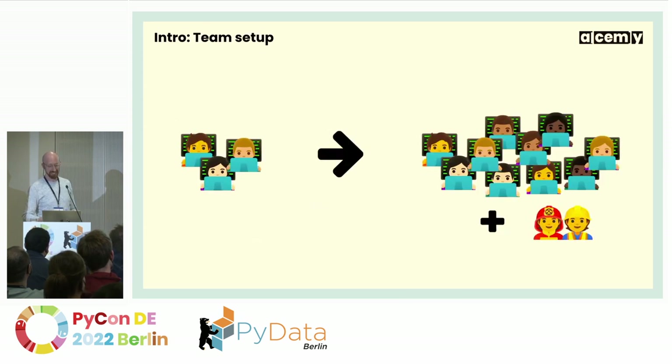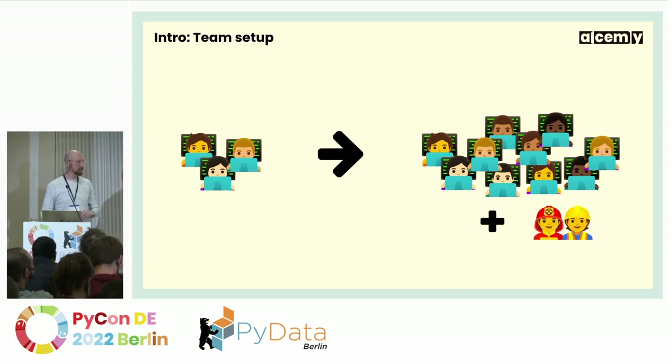In terms of team size, we started out with just three Python engineers — everything is in Python. In the beginning we even had the front end in Python using a tool called Dash. We've grown to 10 engineers now. There are two of us supporting the Python developers with DevOps and infrastructure questions.